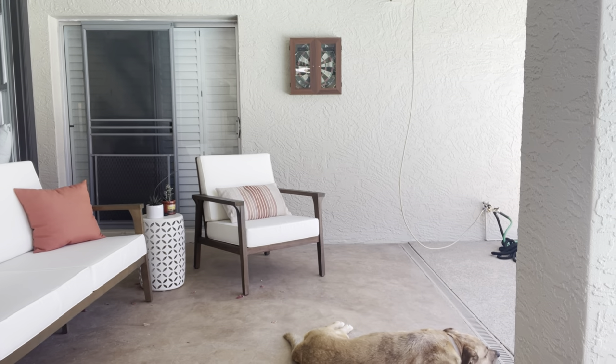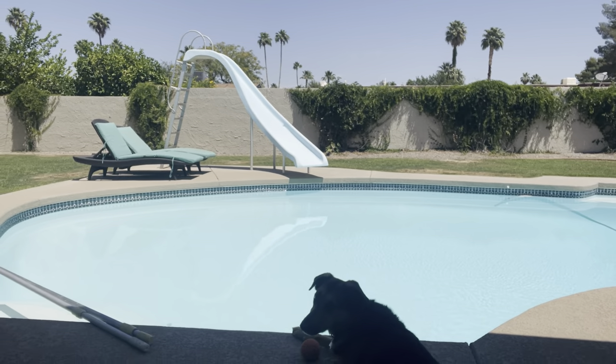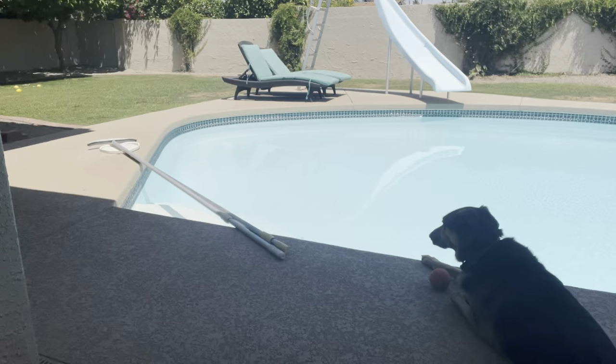Hey everyone, welcome back to my channel. I'm Caitlin McKeg, a realtor here in Phoenix, Arizona. I've got a little bit of a different background this week — we've got some new patio furniture out here. I'm still trying to soak up the days that aren't super hot while I can, outside and enjoying the time with Zoe and Cleo. We'll see if they make an appearance — Cleo is right there and Zoe is right there, both just laying down enjoying the outdoors.